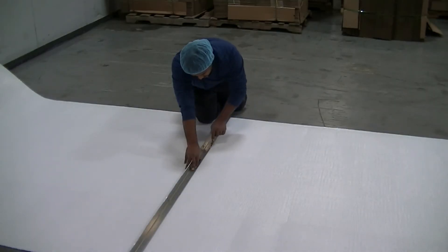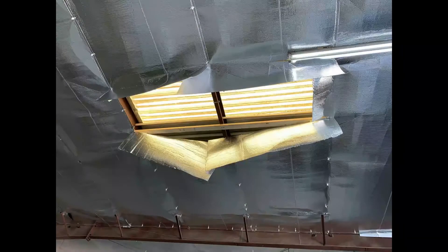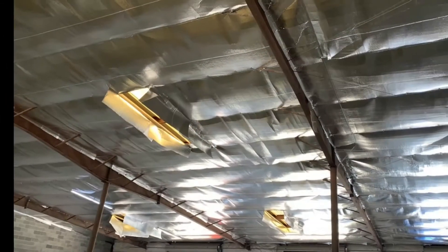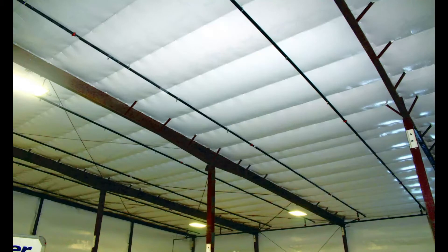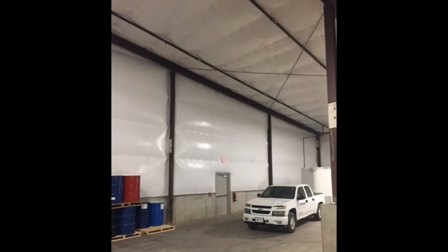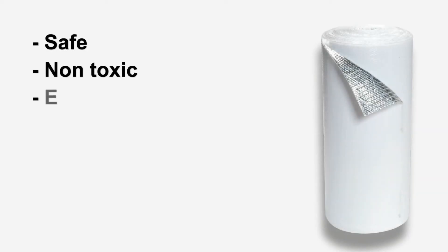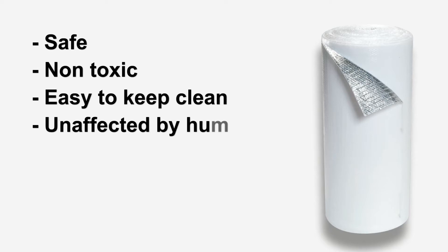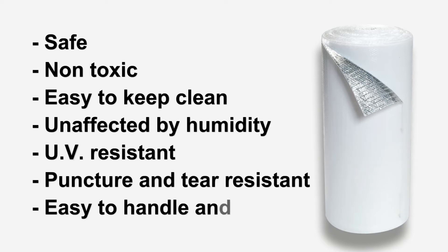R-Foil reflective insulation is a lightweight, easy-to-handle and cut product. R-Foil's flexibility allows you to easily bend the product and shape it around any object. The ultra-white R-Foil insulation brightens any building interior, giving the building a more attractive and clean appearance. R-Foil is safe, non-toxic, easy to keep clean, and is unaffected by humidity. It is UV, puncture, and tear-resistant, plus easy to handle and install.